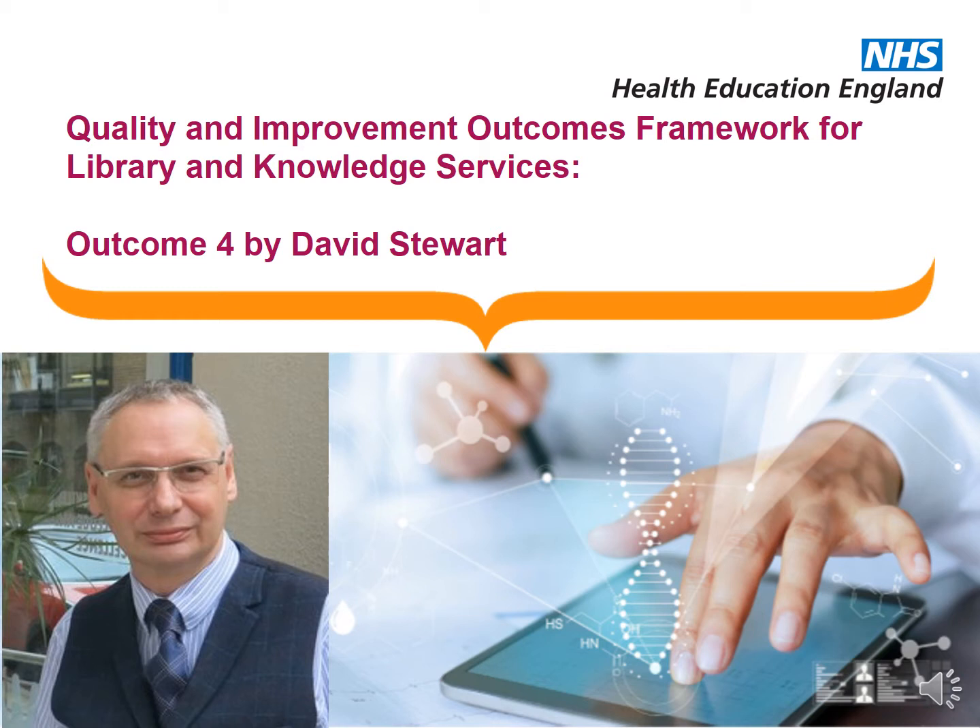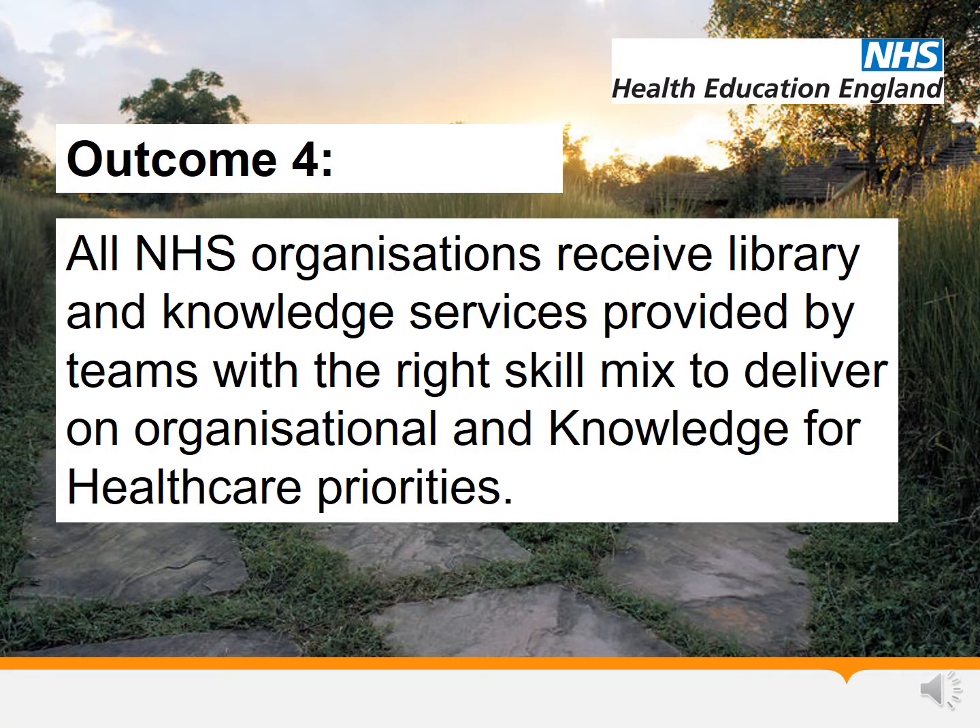This presentation is designed to give you and your team some wider context for Outcome 4 of the new Quality and Improvement Outcomes Framework, which sets out our ambition that all NHS organisations receive library and knowledge services provided by teams with the right skill mix to deliver on organisational and Knowledge for Healthcare priorities.